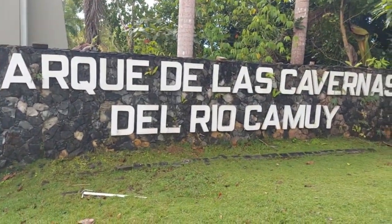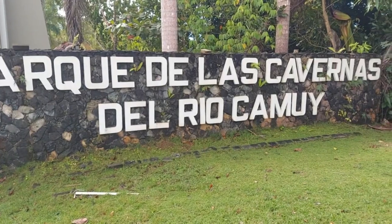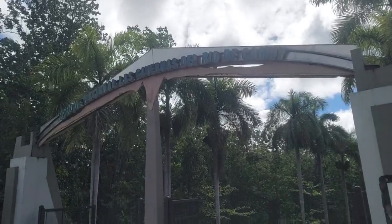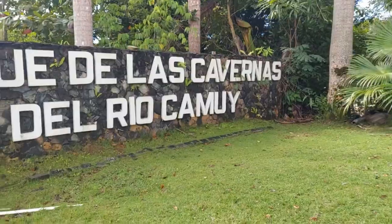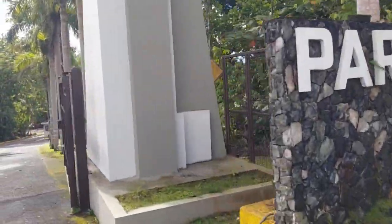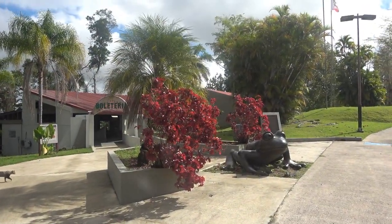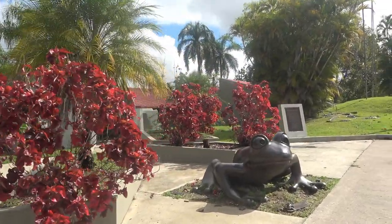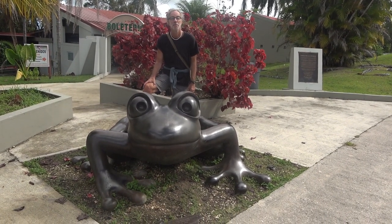Today we're visiting Cahoy Caverns, Marque de las Cavernas del Río Muey. Here's the entrada. We're going to go pick up our tickets, but before that we have one very important thing we have to do. Normally I'd sit on this, but it's too darn hot. It would burn my butt, actually.